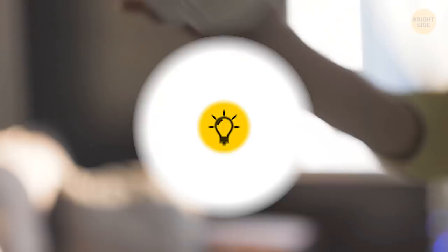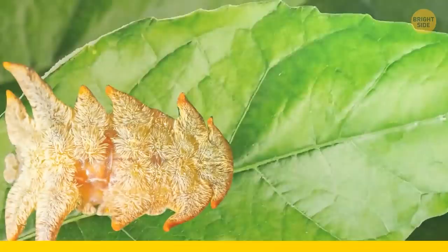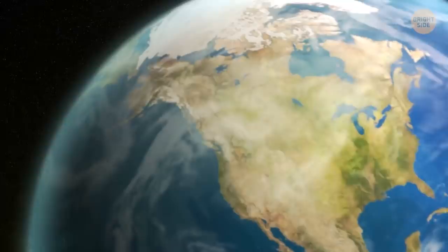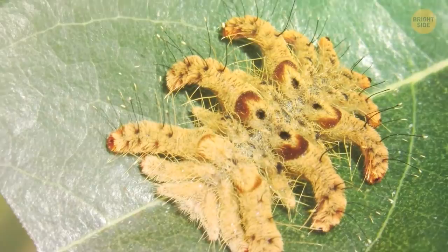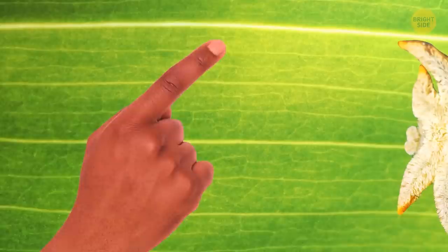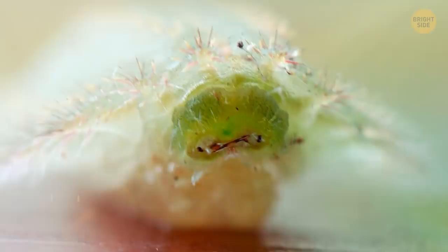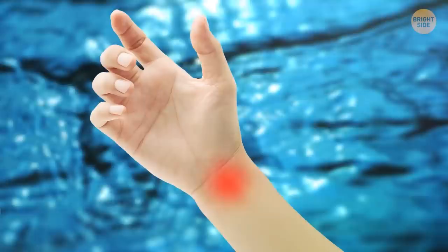Covered in brown spiky hair with nine pairs of curly arms, the hag moth caterpillar isn't like any other caterpillar — its hairy appearance has earned it the nickname monkey slug. Found in North America, lurking through shady trees and ornamental shrubbery, this hairy little creature isn't as innocent as it appears. The hairs on its back connect to toxic glands within the skin. If you reach out and touch these hairs, your hand will instantly turn bright red and you'll feel a burning, itching sensation — kind of like a bee sting. If you are stung, run it under water immediately to remove any hairs, and the mark should heal within a week.